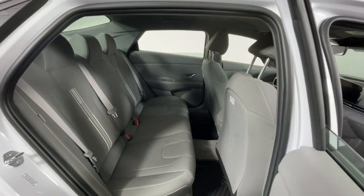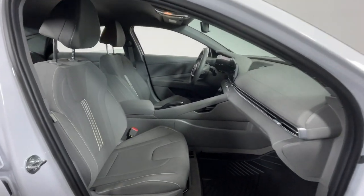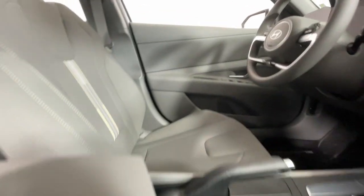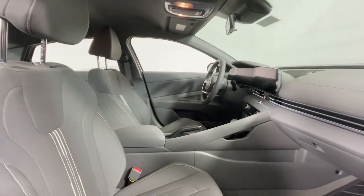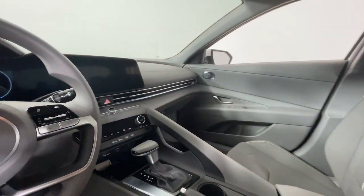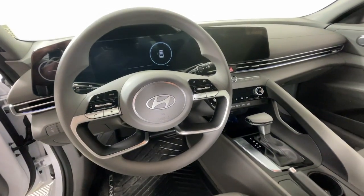These are just some of the great options this vehicle comes with: Apple CarPlay and/or Android Auto, navigation system, keyless entry, satellite radio, backup camera, aluminum wheels, alarm, steering wheel audio controls, electronic stability control, and dual zone AC.